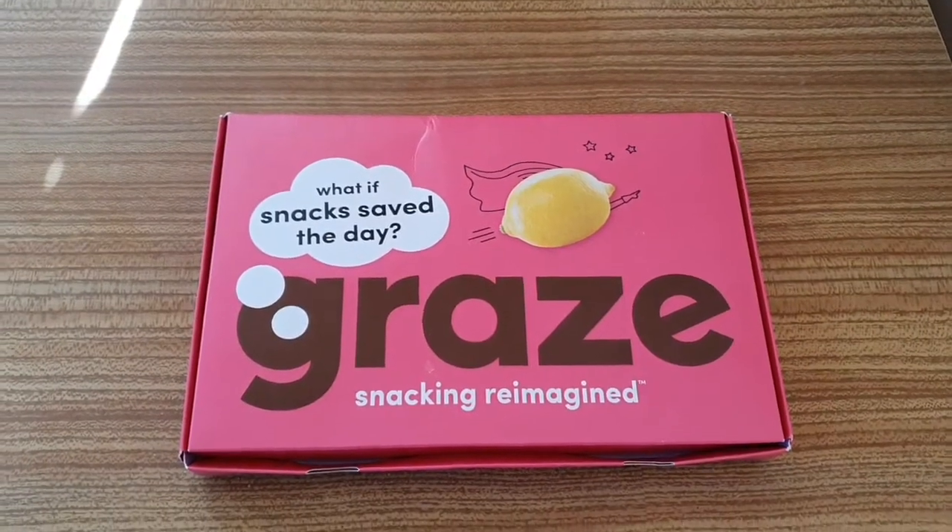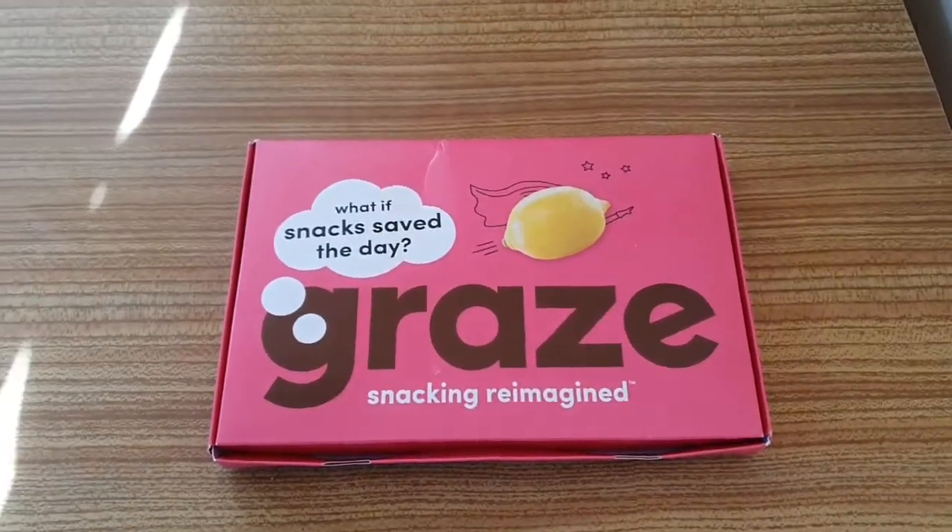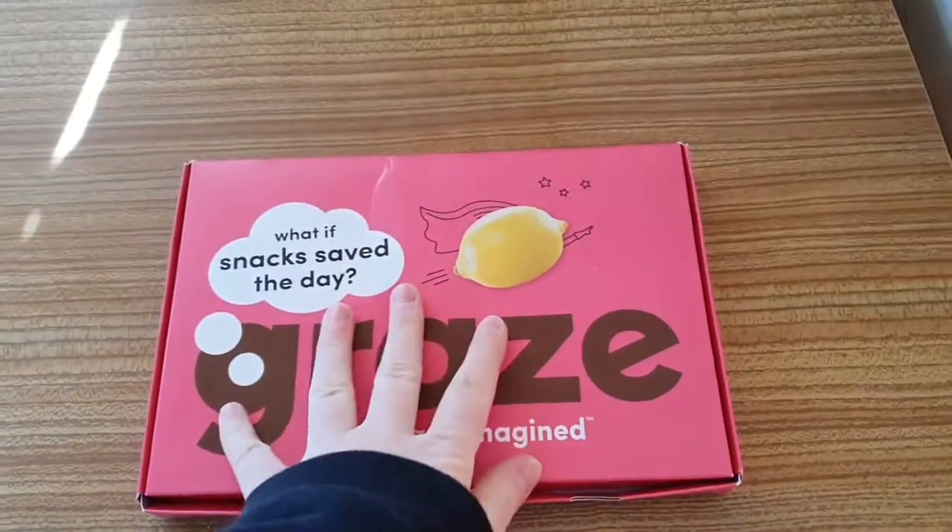Hello YouTube, welcome to my channel Anna at Bella, and today I'm going to be doing my February Grey's box review.